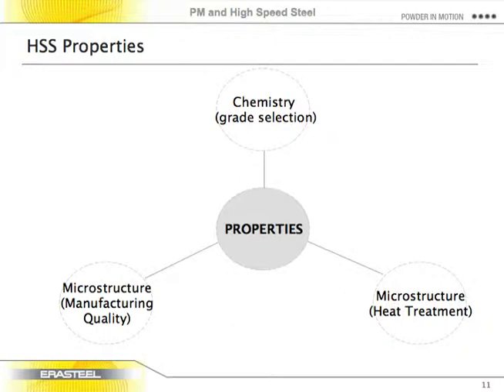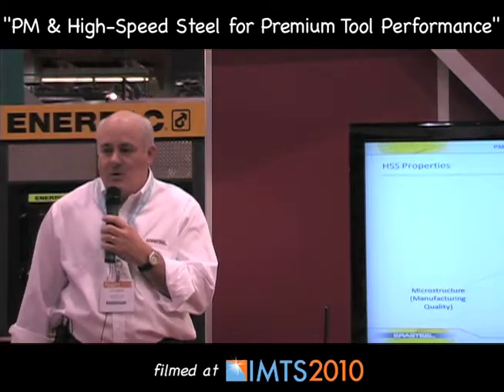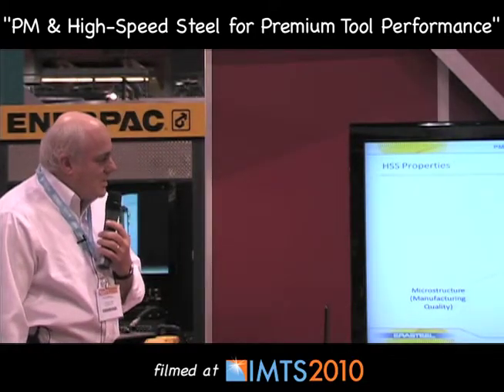We look at high-speed steels as a basket of chemicals — cobalt, vanadium, tungsten, and molybdenum. The grade is determined by its chemistry, but the performance of the tool is ultimately also determined by its structure, how the material is manufactured mechanically, and how it is fabricated into a tool — primarily through heat treatment, but also anything else that affects it thermally or mechanically. This presentation focuses strictly on grades by chemistry, how we designate them, and how to pick one. We're happy to discuss microstructural characteristics afterward if you have an interest.